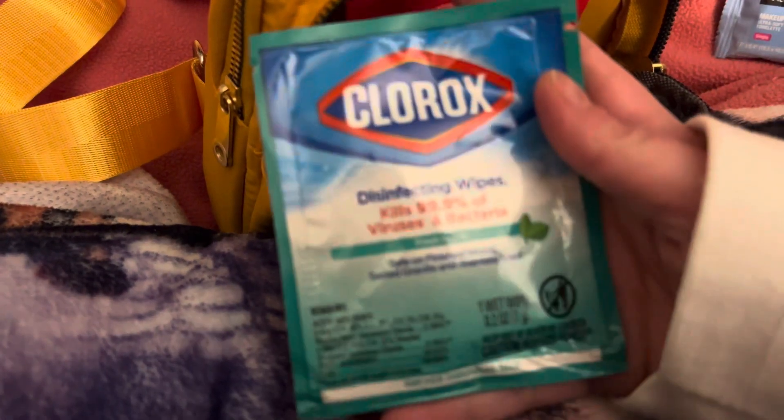I have a single Clorox wipe, a pad, and then a pack of Wet Ones which I'm trying to use up before I get a new pack — it's really deep in there too. So then we're going to go into the main compartment.